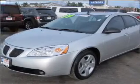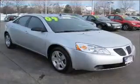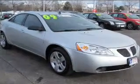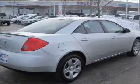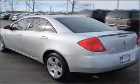Take a look at this 2009 Pontiac G6 at Anthony Auto Group. This four-door sedan comes equipped with the following electronic features: AM FM Stereo, CD Player, and MV3 Player.